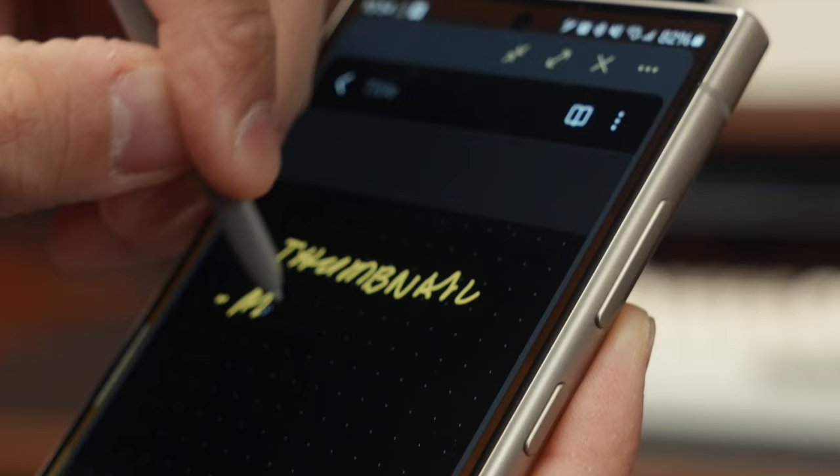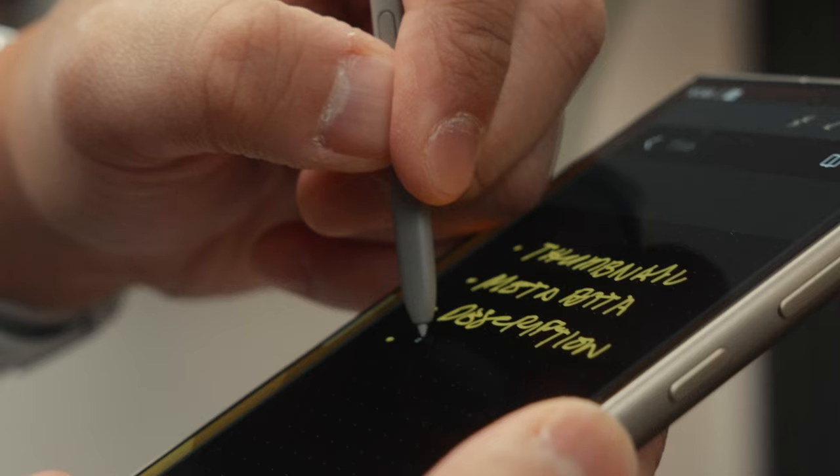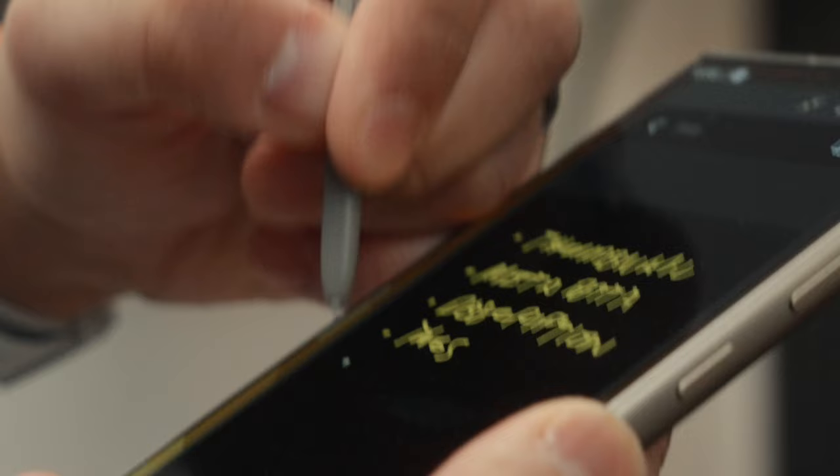I've been using the S-Pen a lot more recently, especially for productivity. I've been writing my to-do list using this phone and I love the fact that I can take my notes with me wherever I go.